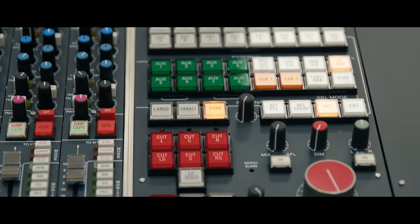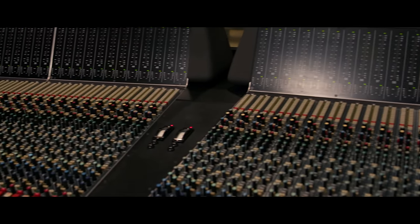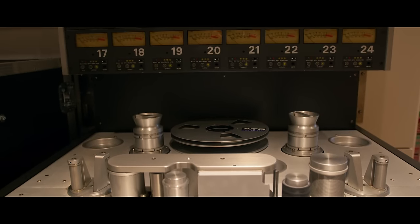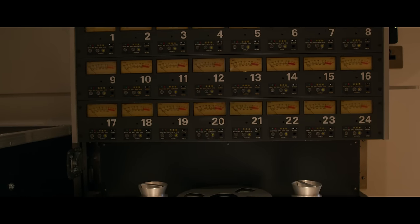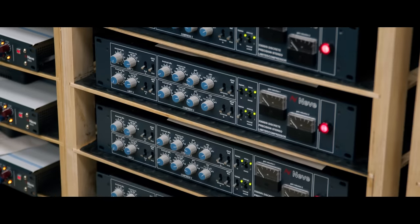Being a studio blessed with a lot of outboard, vintage gear, and modern gear as well, there are often times when you can be recording and it's hard to justify using some of it because you can very easily mix or record a whole record on the Neve without needing anything else. The 88R proved to be a great console, but we've got a bigger toolbox now — that's how we conceived Genesis.